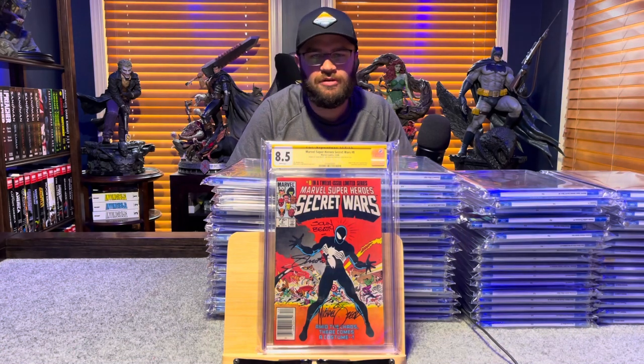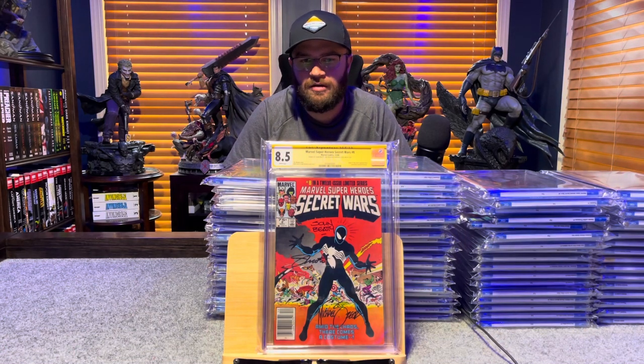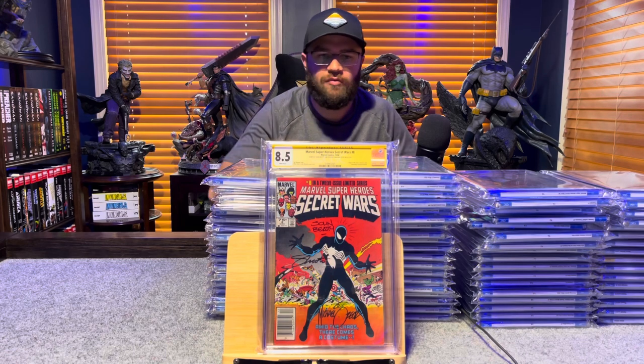Marvel Super Heroes Secret Wars number 8, signed by Jim Shooter, Mike Zeck, and John Beatty — 8.5, white pages.